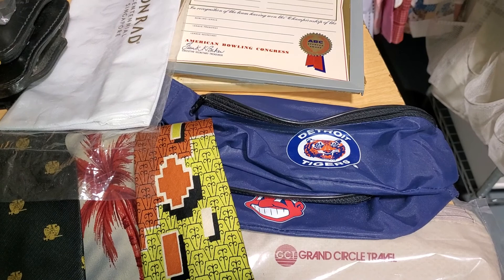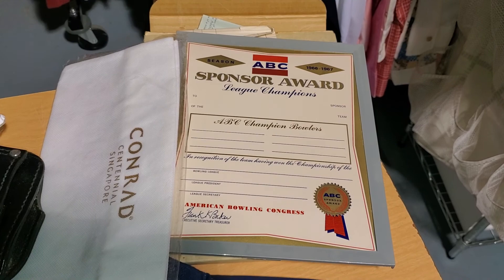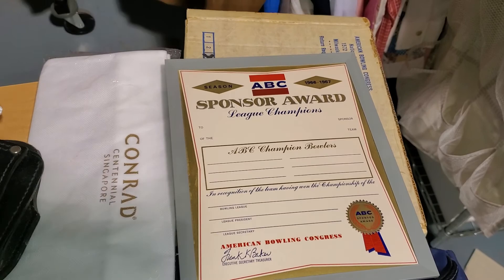I found this bowling certificate award thing. It was in its original box — 1966, 1967. Kind of a cool prop item. I'll throw it on eBay, see what happens.